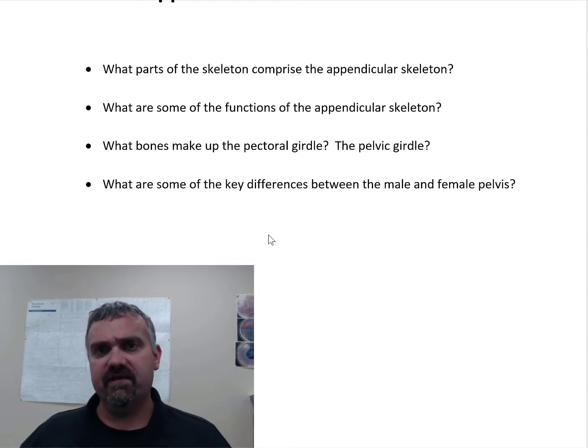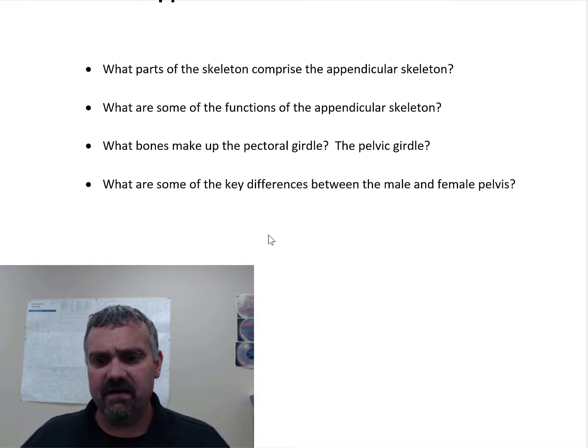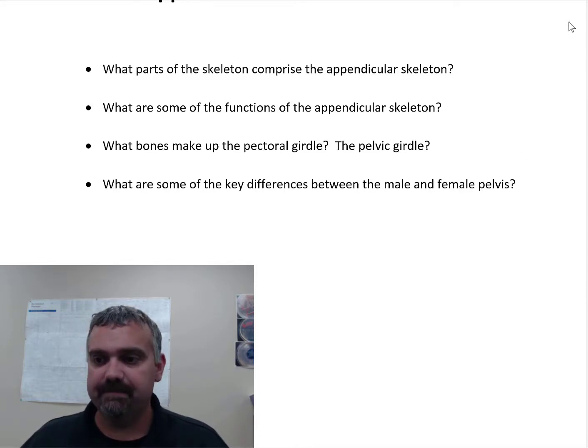Those are the key differences. The ilium is going to be flared out more in the female, but that pelvic inlet and birth canal is going to be the main thing. The bones and what I want you to know about them are covered in other places, but I wanted to highlight this quickly because there are a few things like this that might show up more on a unit or lecture exam than on a lab exam or lab quiz. Okay, have a great day.